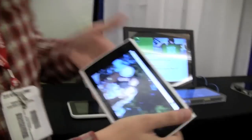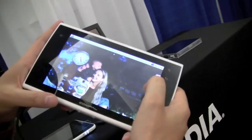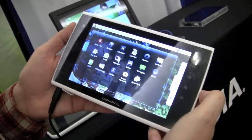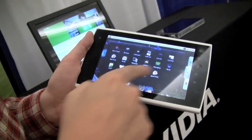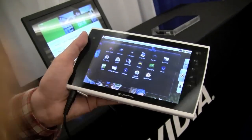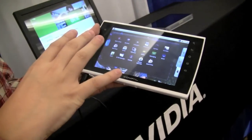Sascha here for networknews.com. It's the last day of the Network Summit and we are at the NVIDIA booth, and this is the Combo tablet. You might have seen this one during our coverage from CES in January. This is a NVIDIA Tegra 2 platform running a 7-inch display at a resolution of 800 by 480.